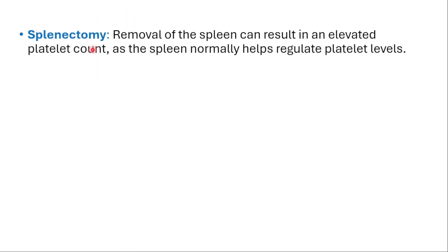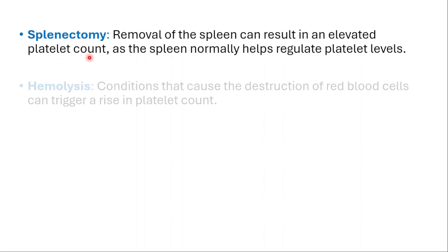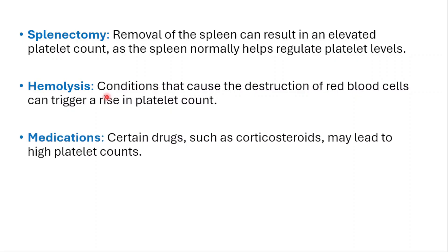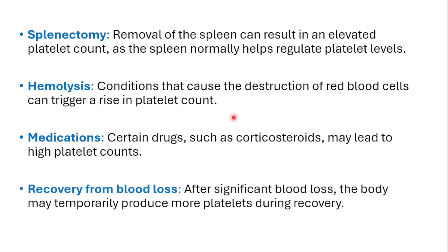Lastly, we have splenectomy — removal of the spleen can result in elevated platelet counts, as the spleen normally helps regulate platelet levels. Hemolysis — conditions that cause destruction of red blood cells can trigger a rise in platelet counts. Certain drugs like corticosteroids may also lead to high platelet counts. And recovery from blood loss — after significant blood loss, the body may temporarily produce more platelets during recovery.